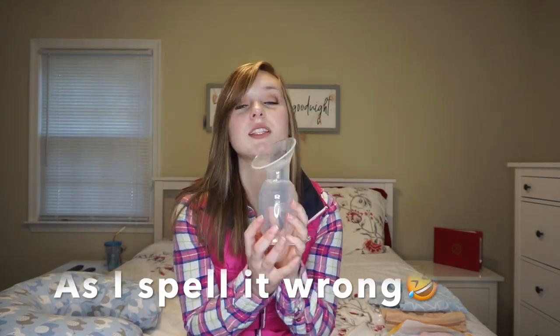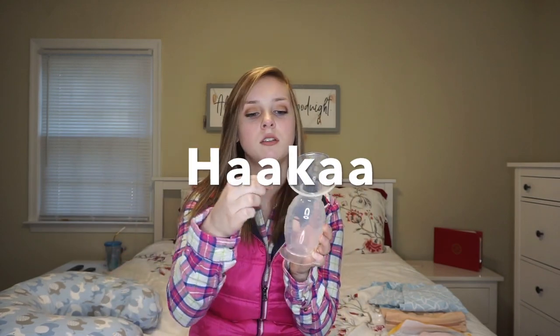Next I have the Haakaa — it's H-A-K-A-A, I'll put that on the screen. I'll also leave everything linked down below so you guys can get these if you want to. Basically, you will feed the baby on one side, and while the baby is eating you put this on the other side and it catches any milk from letdown. I didn't know this and didn't really know how to use it for the longest time, then one day I tried it and I got like two ounces.